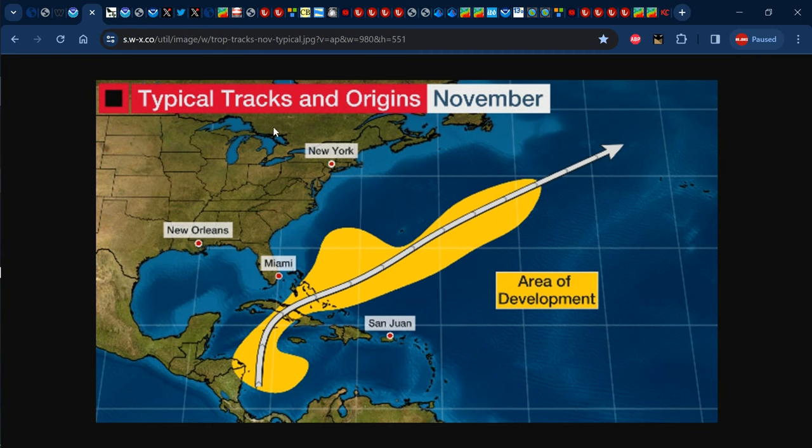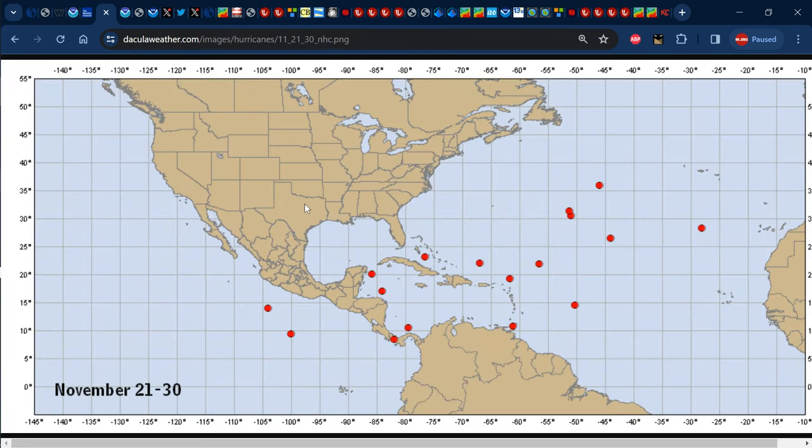As it relates to the typical tracks and origins for the month of November, we usually see systems developing across the central and western Caribbean to the west of Jamaica, and then they would usually move to the north and then towards the northeast. Looking at the last couple of decades, tropical storm formation across the Atlantic within the period November 21 to November 30 shows those red dots concentrated in the southern and western Caribbean, with some here and there across the central Atlantic.